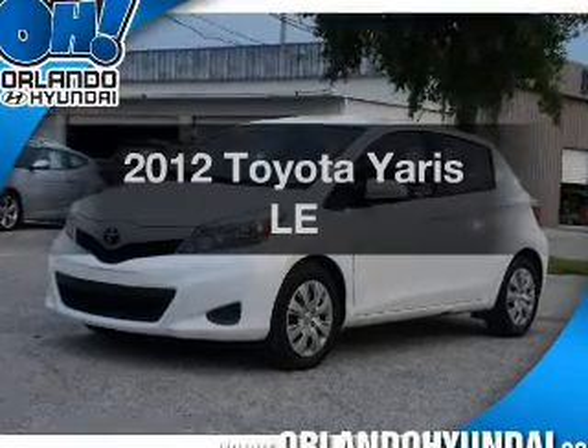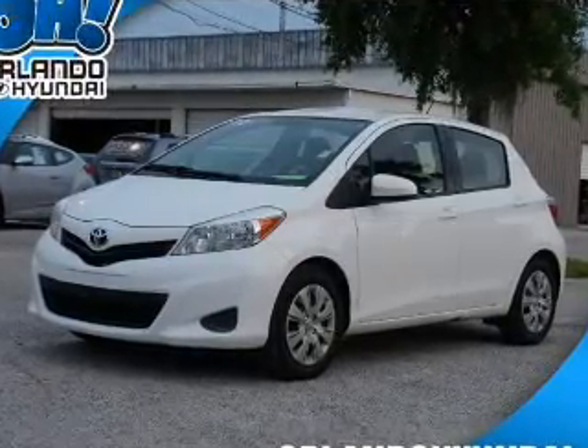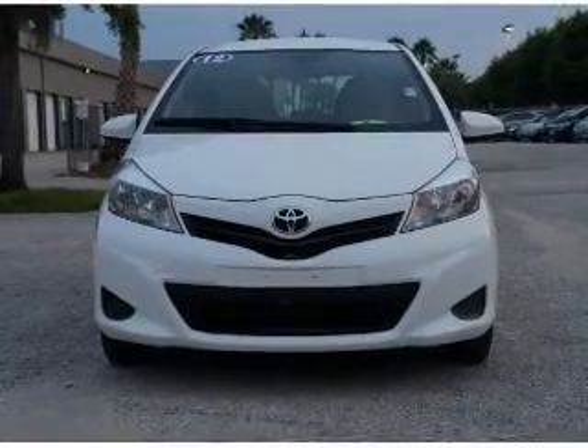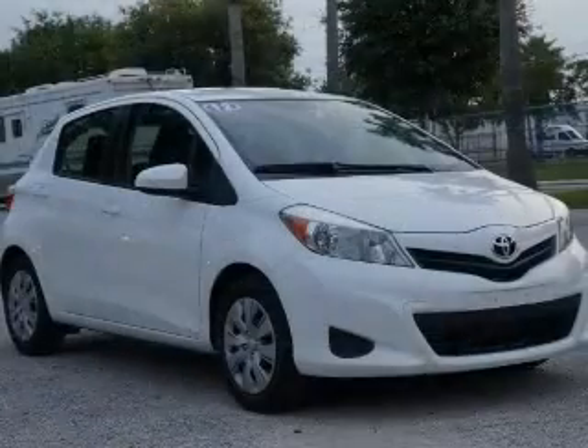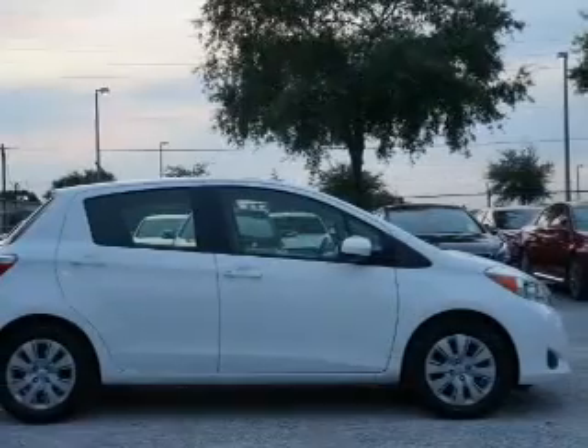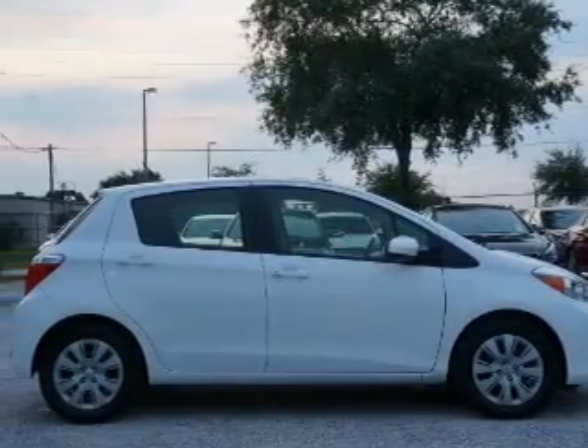Check out this 2012 Toyota Yaris. Travel the roads in style and comfort in this great vehicle. With an efficient four-cylinder engine, the powertrain includes front-wheel drive that responds smoothly to its automatic transmission, and brakes safely with the anti-lock braking system.